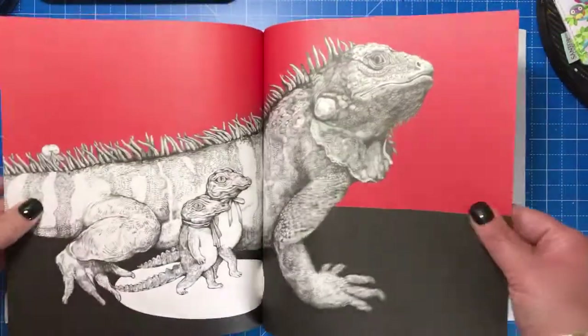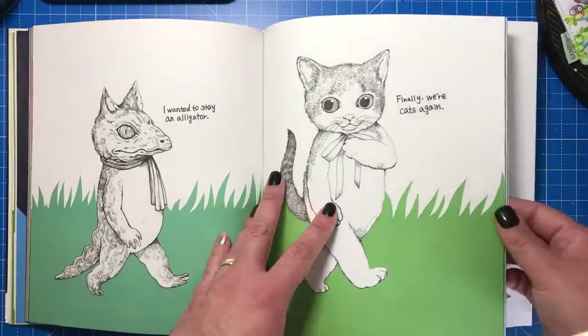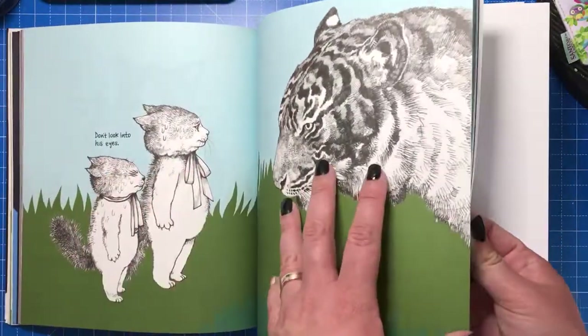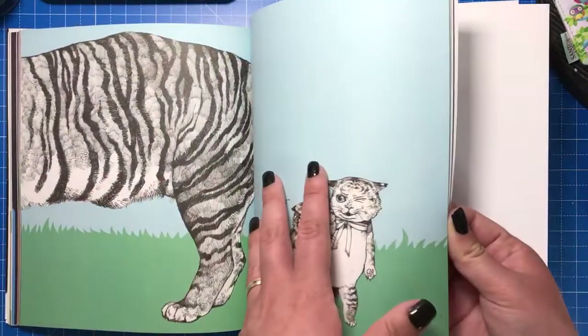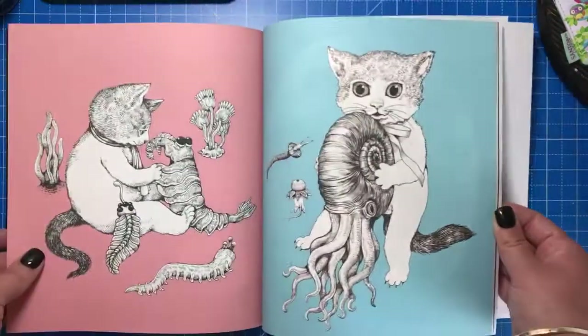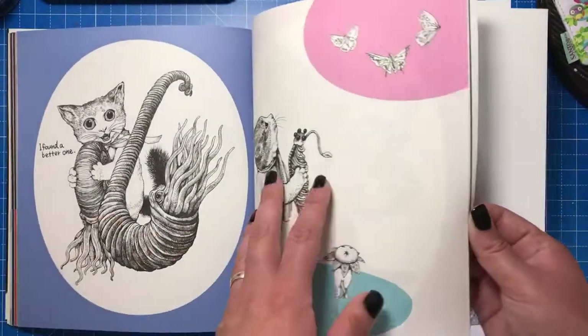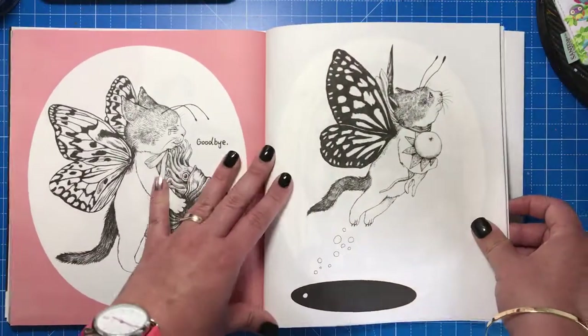I think it's really interesting to have these coloured backgrounds in a book — you don't see it very often with colouring books. It means that you don't have to worry about colouring those backgrounds in, which can often be the most laborious stage of colouring. All in all, it's just a really sweet, interesting, and very unique book.